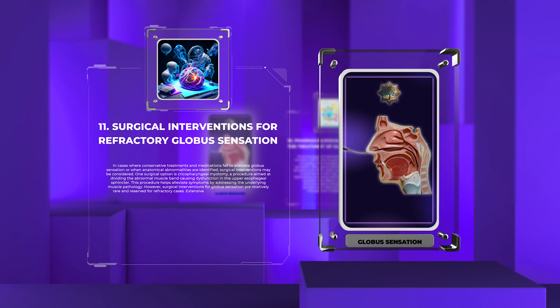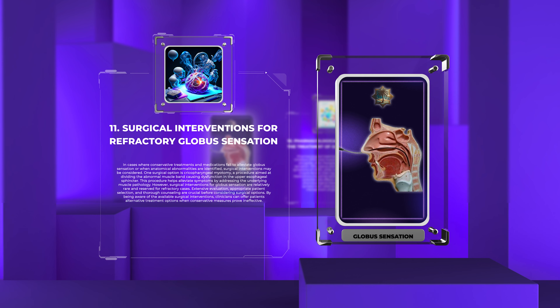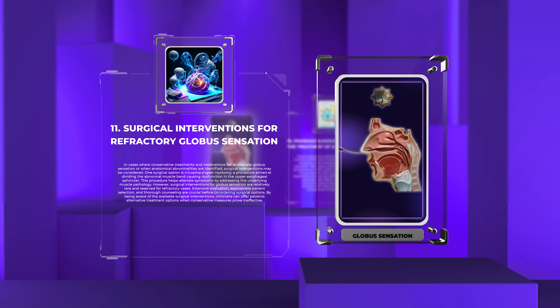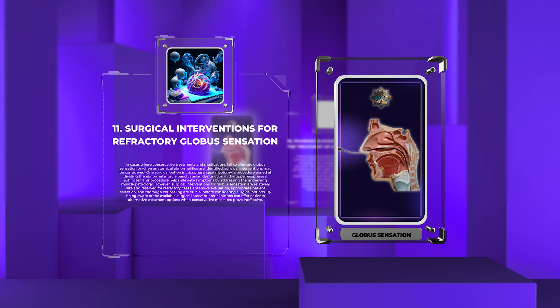In cases where conservative treatments and medications fail to alleviate globus sensation, or when anatomical abnormalities are identified, surgical interventions may be considered. One surgical option is cricopharyngeal myotomy, a procedure aimed at dividing the abnormal muscle band causing dysfunction in the upper esophageal sphincter, helping alleviate symptoms by addressing the underlying muscle pathology. However, surgical interventions for globus sensation are relatively rare and reserved for refractory cases. Extensive evaluation, appropriate patient selection, and thorough counseling are crucial before considering surgical options.